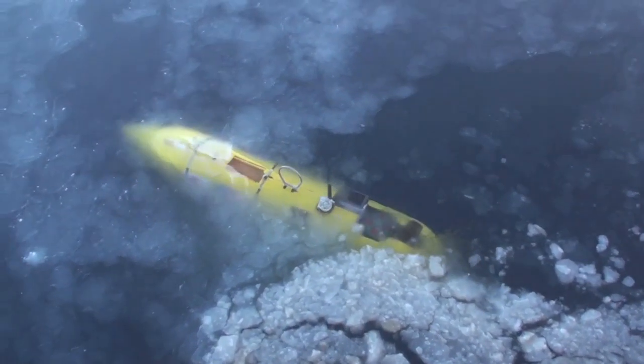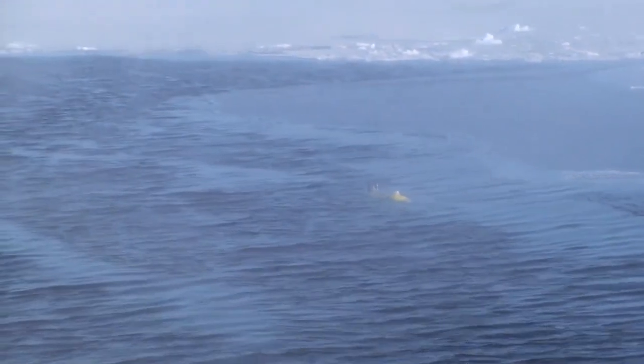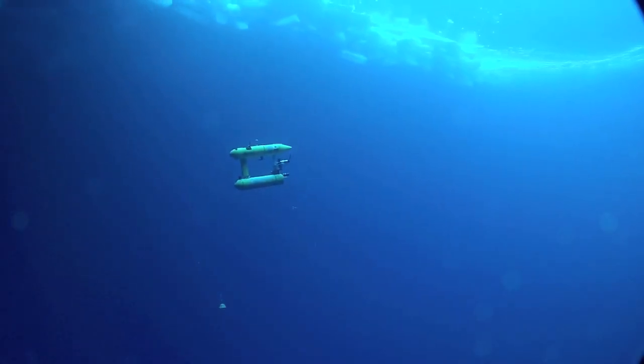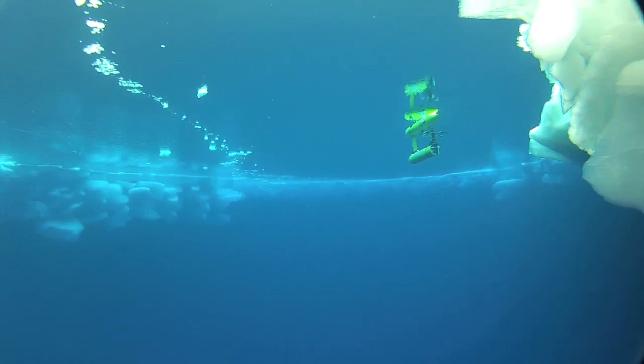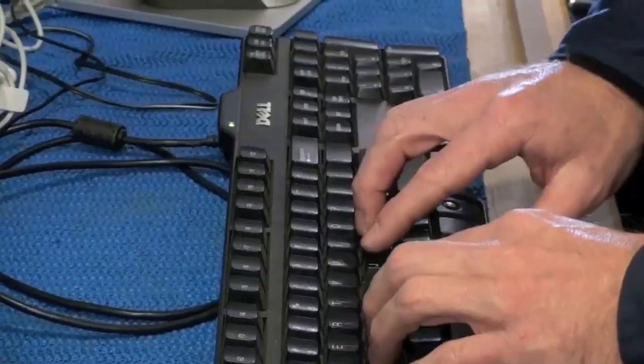As opposed to being remotely controlled over a tether. On this particular trip, since we're looking at the underside of the ice, we want to be pretty close to it. So we're driving around generally at about 20 meters under the water, which is less distance under the ice because the ice sticks down into the water quite a ways.